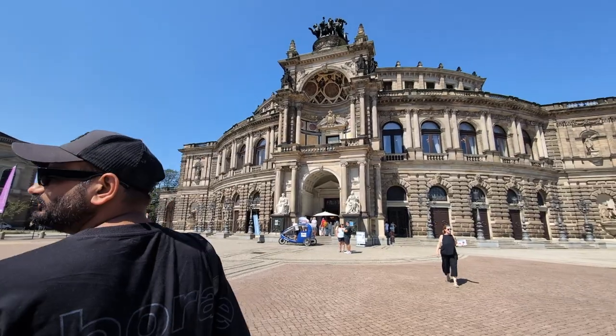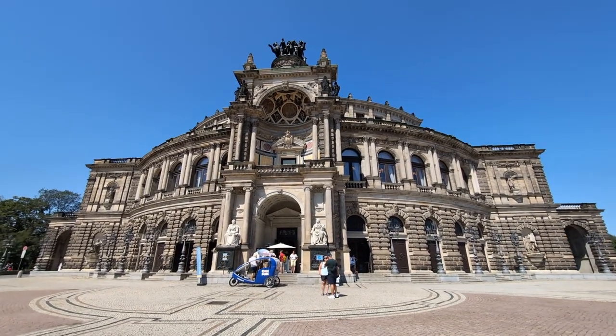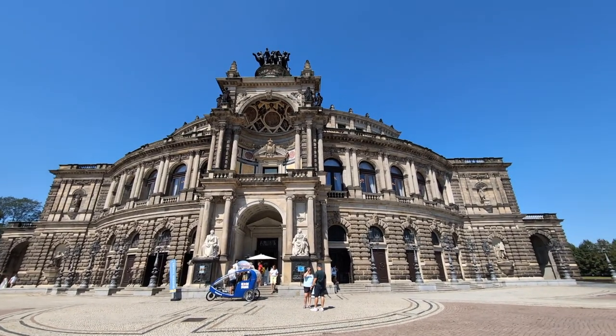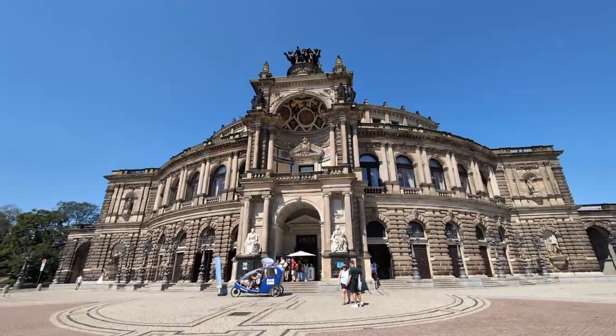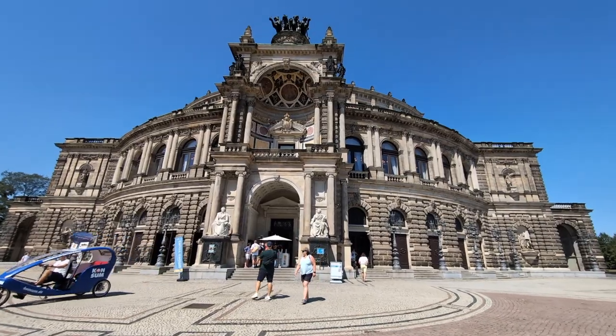Our next stop is the opera house of Dresden. Let's go inside — the ticket here is around 11 euros. We then came for a quick lunch right in front of the opera house.